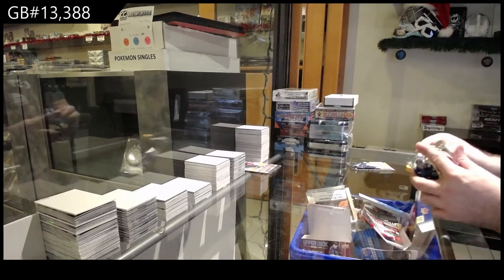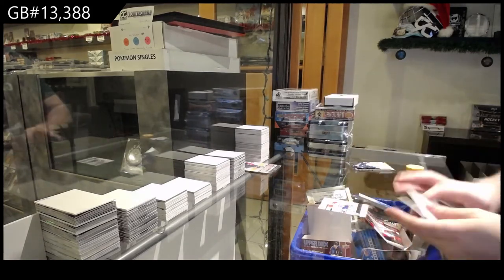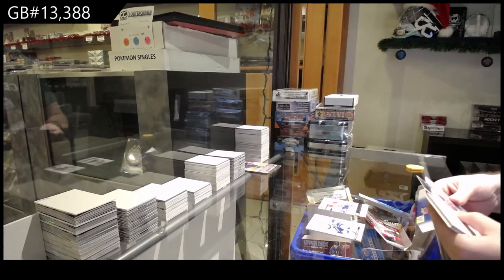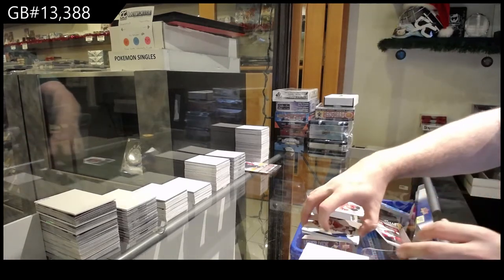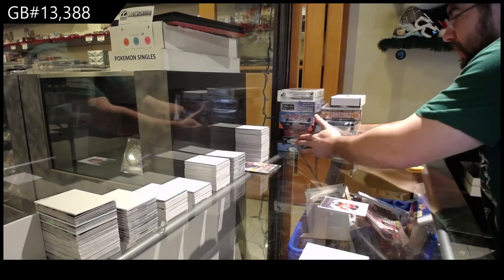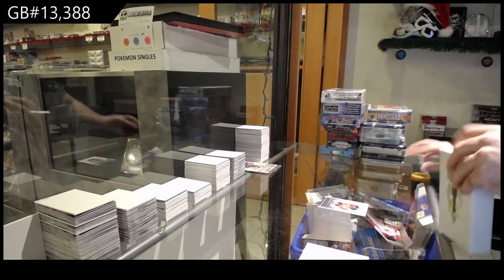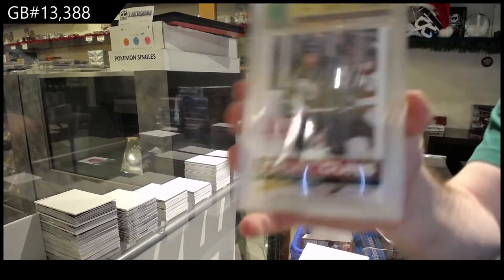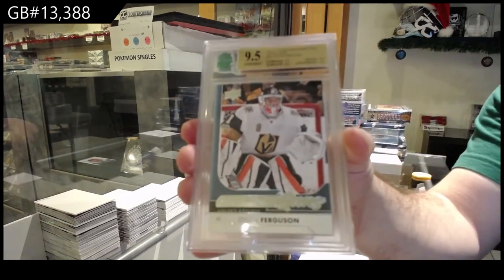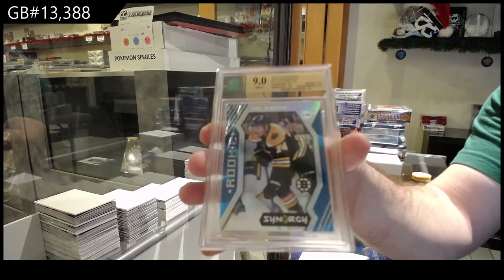We've got the mixed break. First, start off with packs. We've got an essentials of Kotkanyemi for the Habs, Nico here for the Devils. We've got a Young Guns of Philip Cornett for the Oilers, graded MNT 9. A 9.5 of Ferguson for the Vegas Golden Knights, and a graded 9 of Jake DeBrusk Synergy Blue for the Boston Bruins.